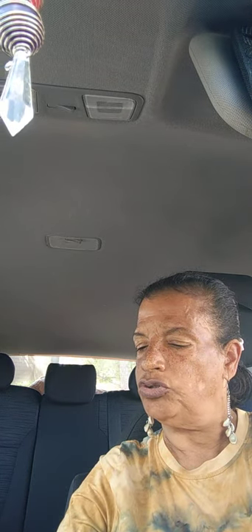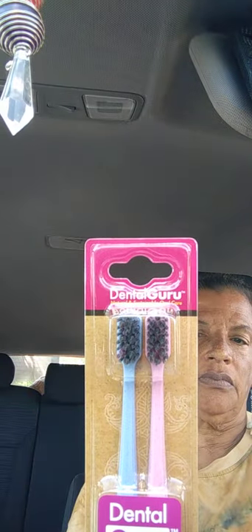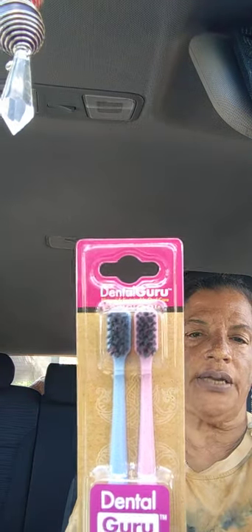I also got eco-friendly charcoal toothbrushes — Winter Smile soft bristle — a blue one and a pink one by Dental Gruel. I'm going to give those a try and change my toothbrush again.